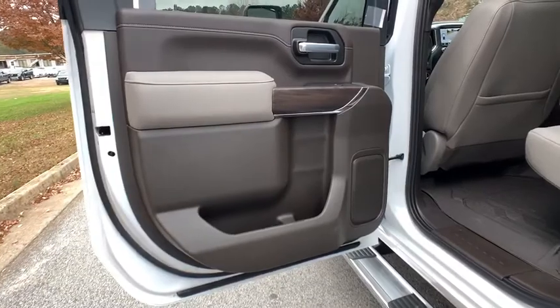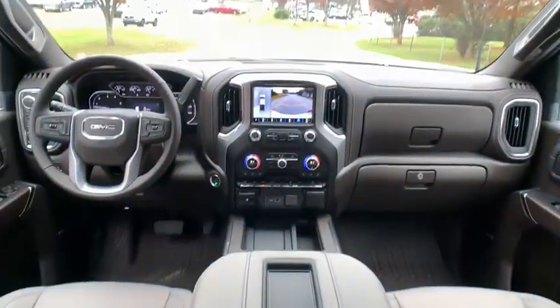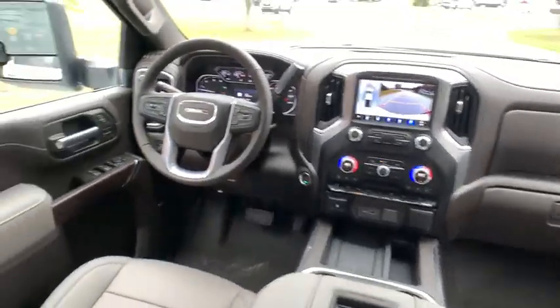MP3 player, fog lamps, daytime running lights, sunroof, privacy glass, heated mirrors, integrated turn signal mirrors, engine block heater, tires rear all-terrain.